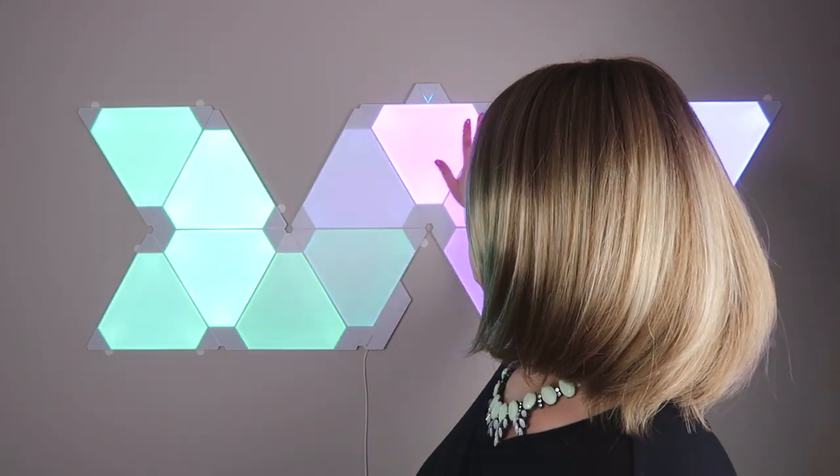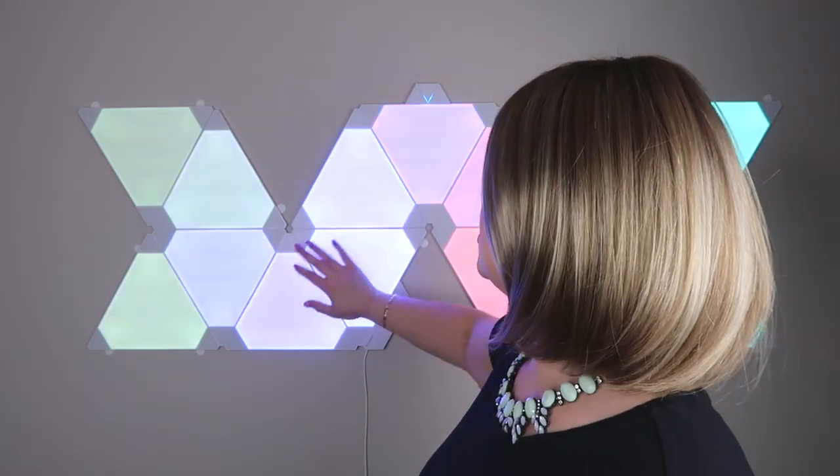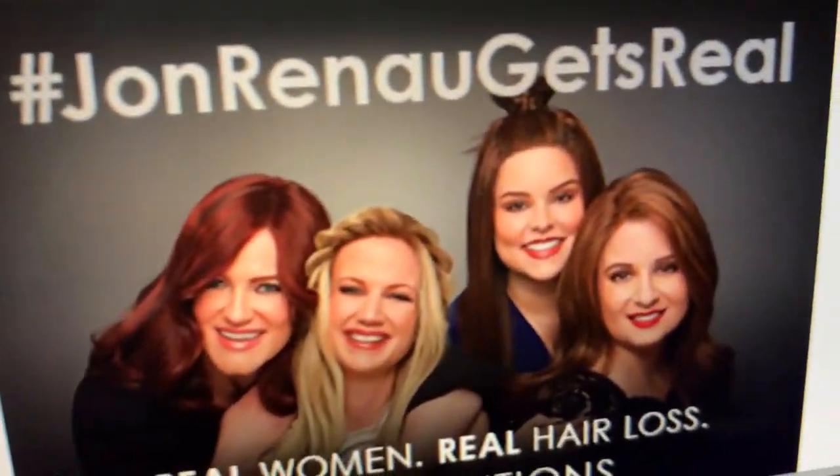I'm going to pull my camera off the tripod and show you where you can find reputable wig shops through the Jon Renau website. Side note — how cool is this? These are nano leaves and they actually respond to sound. I want to invest a little money in things that make my background look cool, but anyway — on to the website.